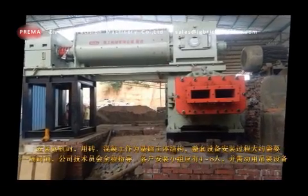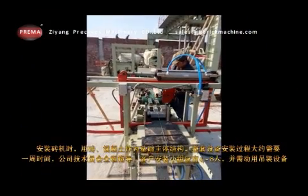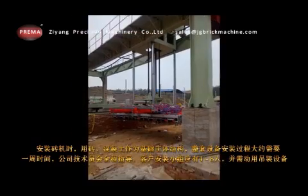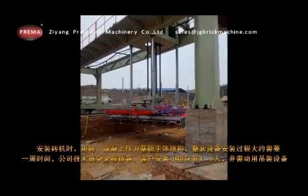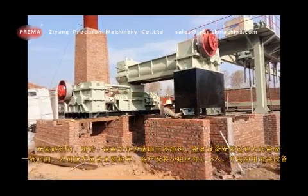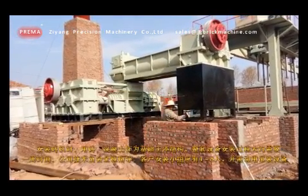When installing brick machines, apply bricks and concrete as the fundamental main structure. The installation of the whole set of equipment requires about one week, during which the company's technician will provide guidance. The installation team shall incorporate four to eight persons and hoisting equipment is required.